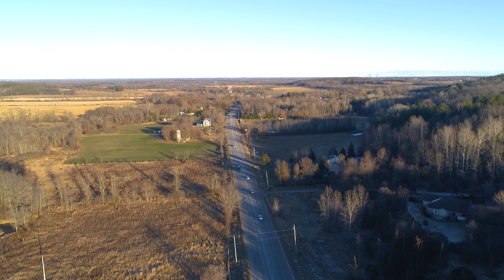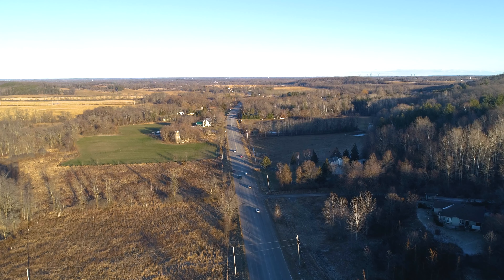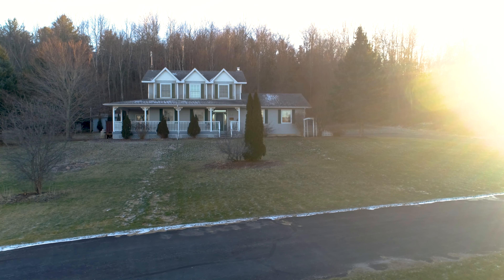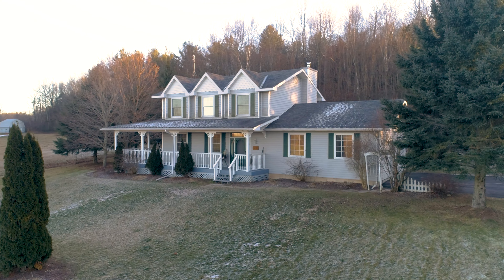Fresh air and quiet scenery are calling your name. Come explore 1365 Frankfurt Road, located less than 10 minutes to Frankfurt, Belleville, Foxborough and the 401.